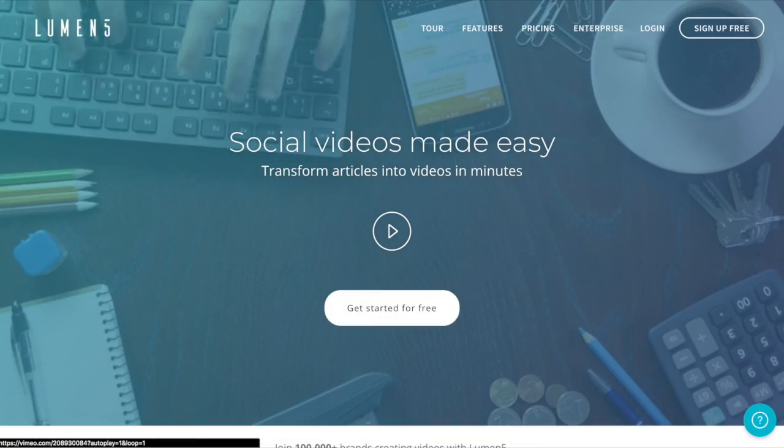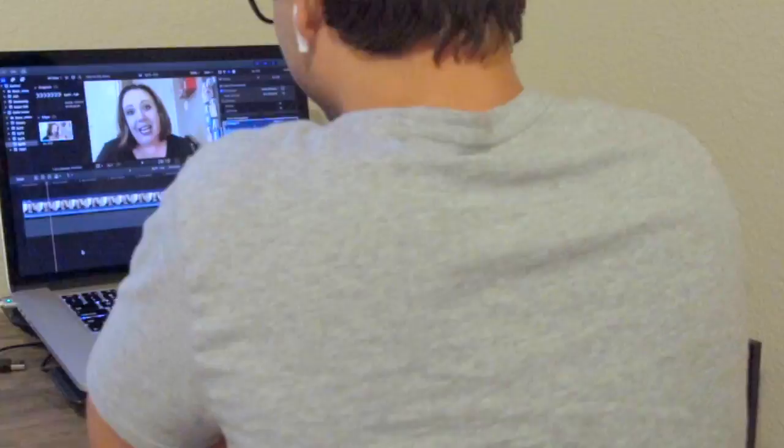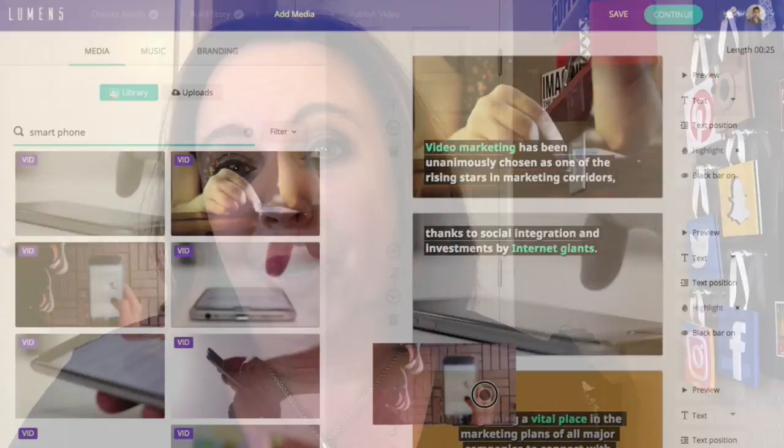Tool number one is Lumen5.com. Lumen5.com is a new tool I've been checking out recently. Kudos to my awesome video editor who let me know about this tool. It's a great way to repurpose our video content and our blog content. It helps you create unique video content in a fresh and engaging way. So check that out — it's one of our favorite new tools.